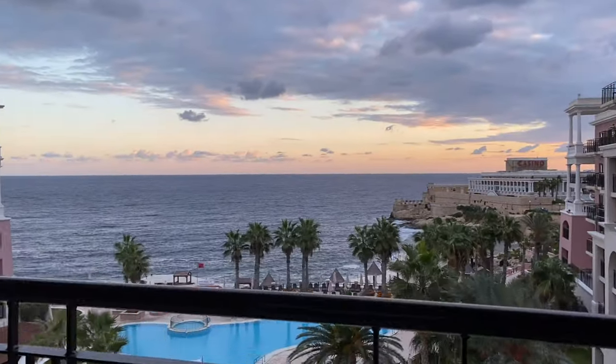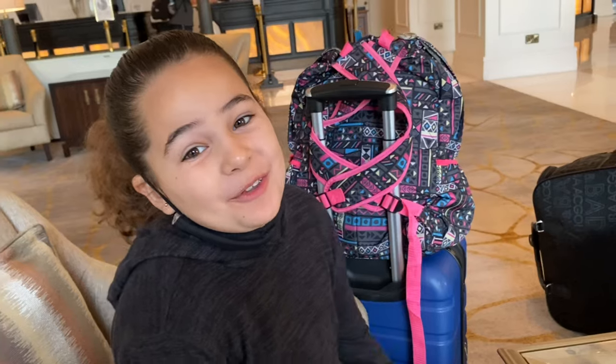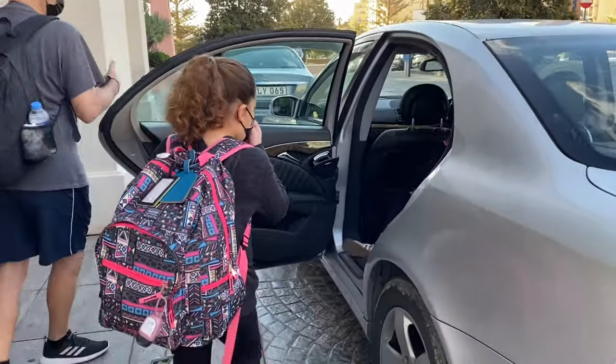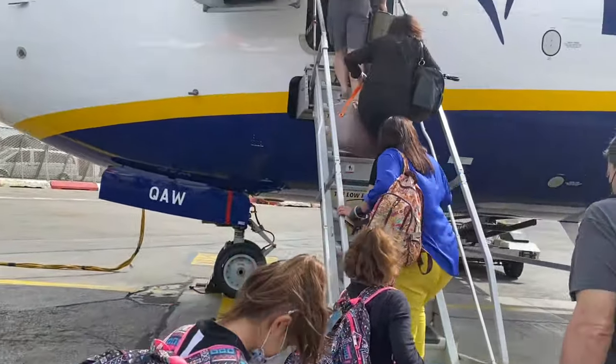Good morning! Today we woke up to a beautiful sunrise and prepared to head to the airport. We're leaving Malta and heading to Sicily. We're all wearing sandals because we have to do laundry and we have no more socks left. We took a taxi to the airport, passed through security, and boarded the plane. See you in Sicily!